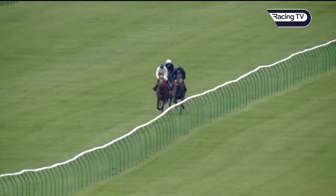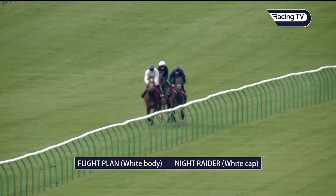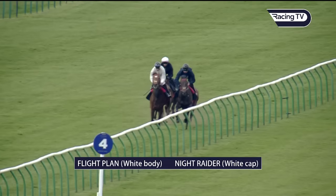With the white body, he's entered in the Lockinge, Martin. He was a winner at Leopardstown of a Group 2 last season. So we'll get a good look at how good Knight Raider is here, because he was unbeaten in two races at Southwell by wide margins, and it looks like he could be pretty good.